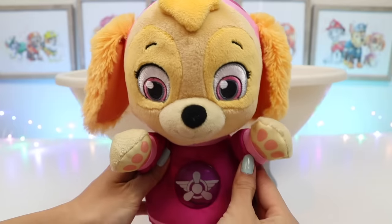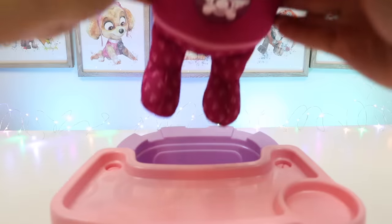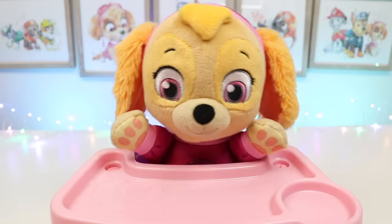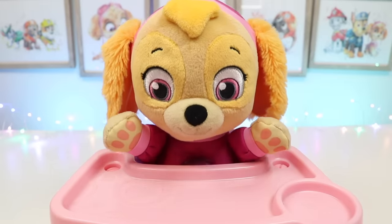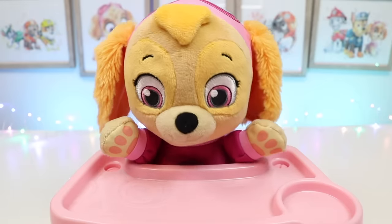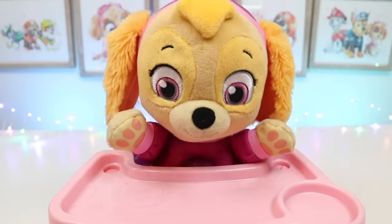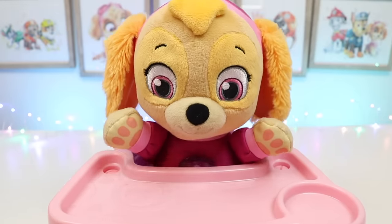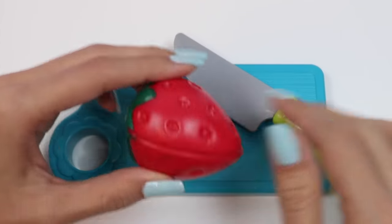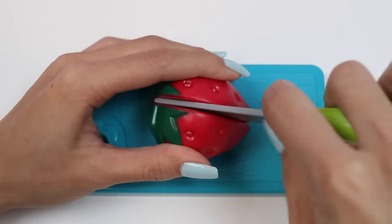Now that you're all clean, it's time for breakfast! What are we eating, what are we eating? What would you like? How about some fruit? What a great and healthy choice. Make sure there's strawberries, okay? Skye loves strawberries. I'm on it. Let's cut her up a variety of fruit for breakfast. She specifically requested strawberries. These are her favorite.